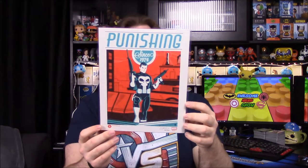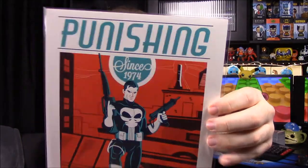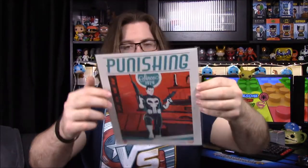First up we have a picture — of course it's a Bam Box exclusive with a certificate of authenticity. It is a Punisher picture which looks really cool. It looks like a really old-timey picture, almost like an old soda advertisement, but it's got the Punisher and it is signed — I assume by the artist down here. This is number 889 out of 3,000. That's a really nice picture — one of the coolest we've gotten from the box in a while.